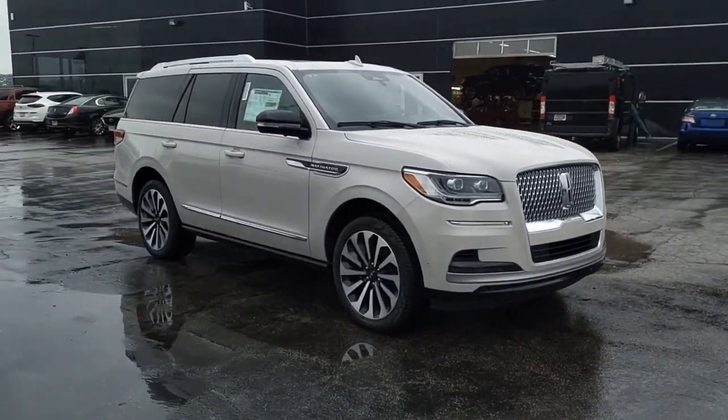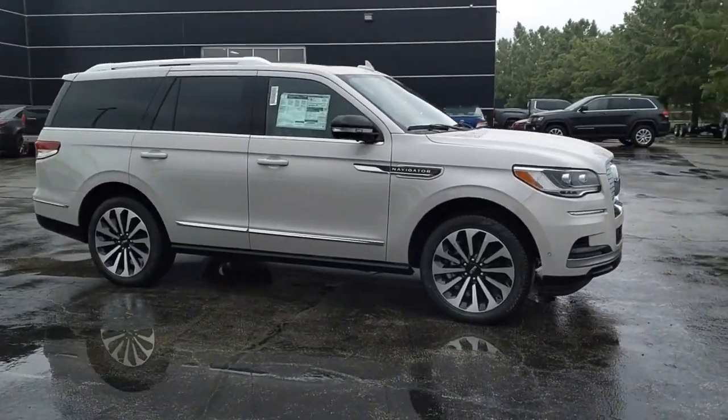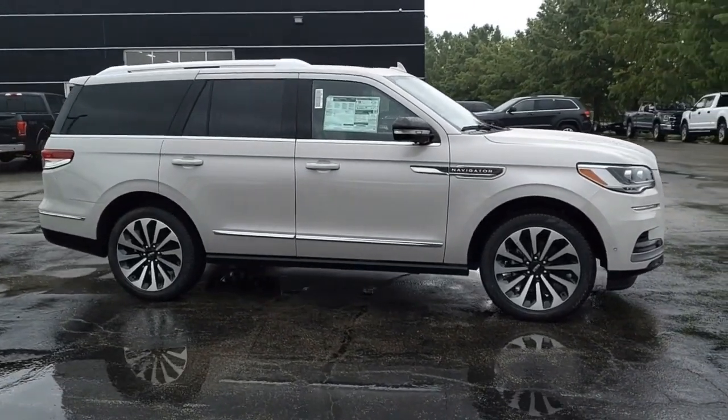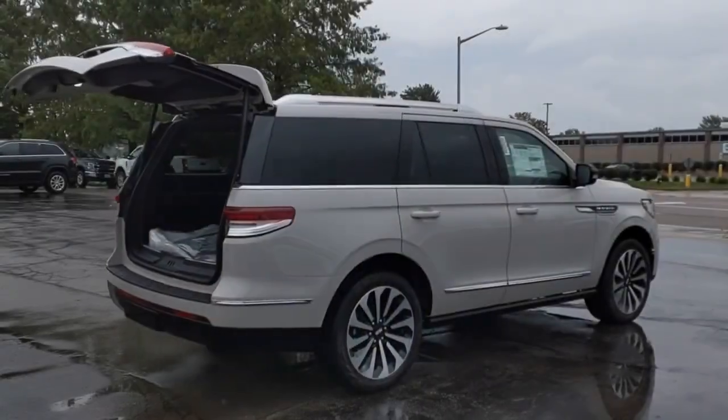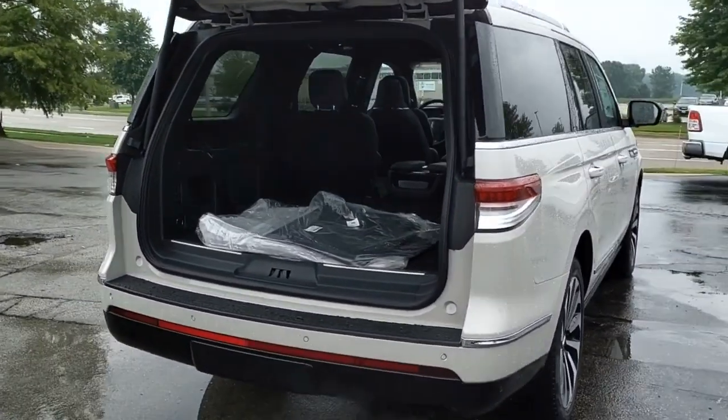The Lincoln Navigator offers over 100 cubic feet of cargo space, three rows of seating for up to eight passengers, and best-in-class legroom. This luxury SUV is powerfully persuasive. Your new ride is just a phone call away.